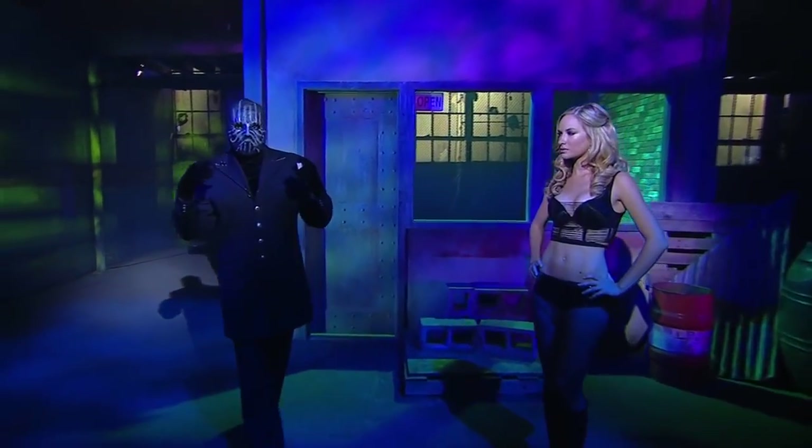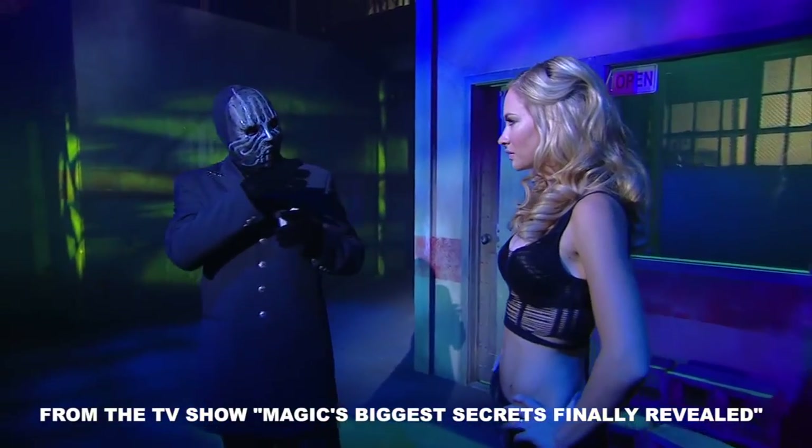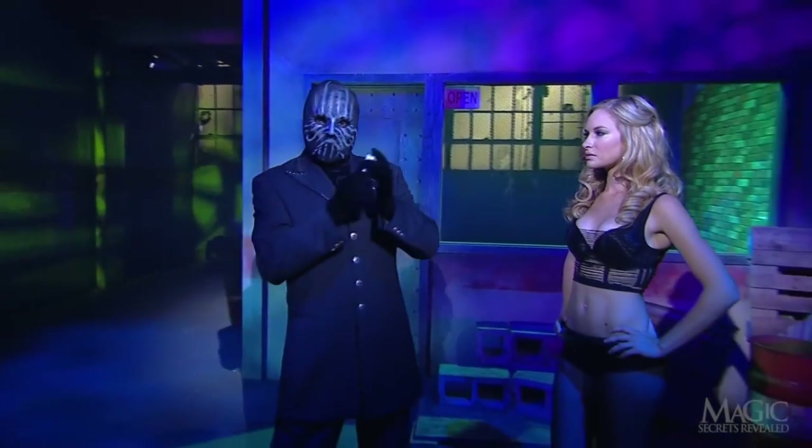Next, the magician will present a truly impossible illusion that street magicians have performed on TV. Normally they pull a spectator out of the crowd, but the magician will use his assistant. I don't blame him — she seems up for the challenge.